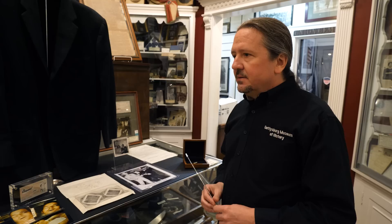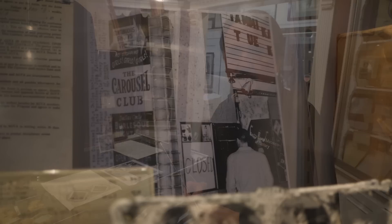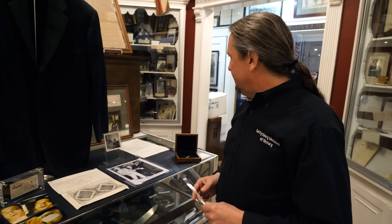Jack Ruby grew up in Chicago, Illinois. He was kind of a street thug — he ran in criminal circles when he was young. There are all kinds of theories about his ties to organized crime. But what we know for sure is he owned a nightclub in Dallas, Texas. He moved to Dallas, Texas in the 1950s, and I have some items associated with that.